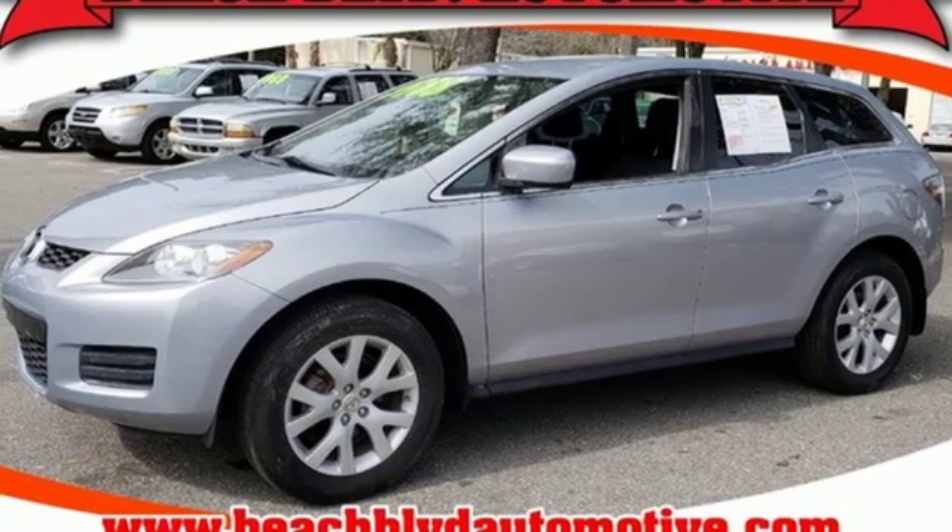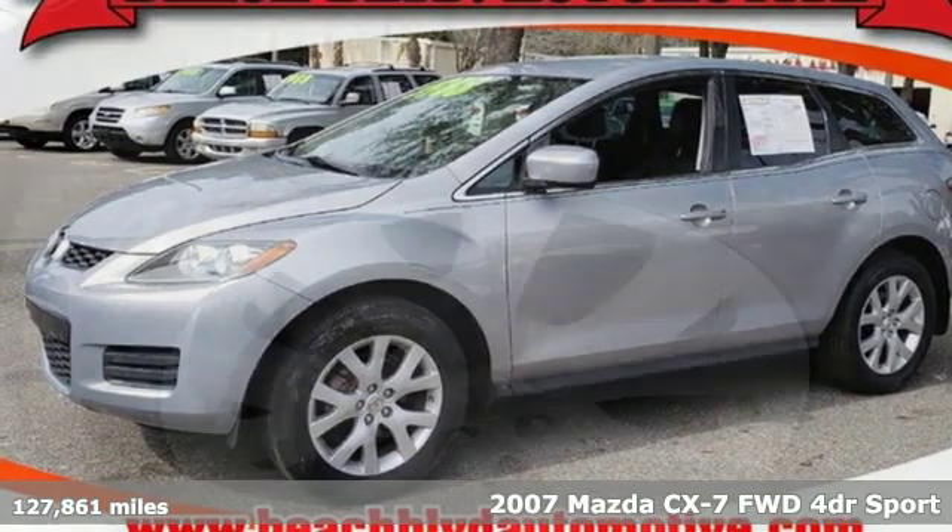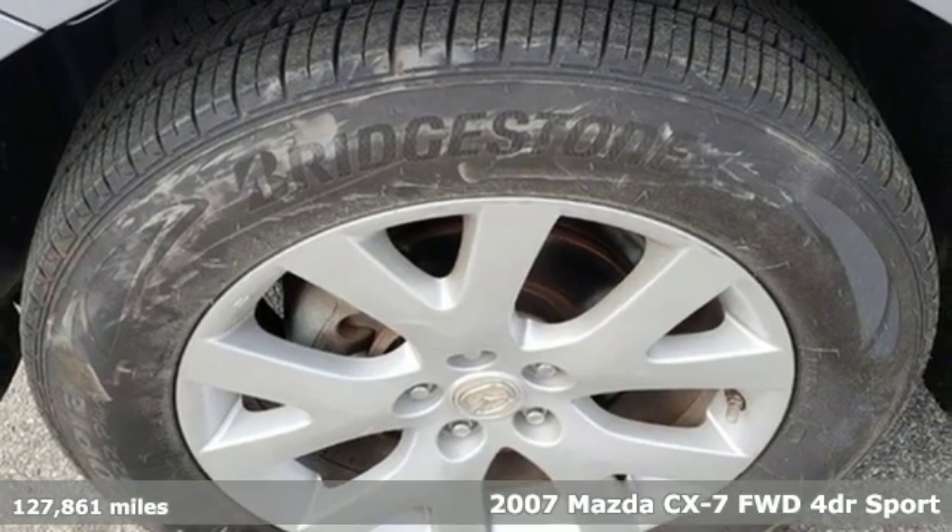It's a 2007 Mazda CX-7. With Mazda, driving's what matters most.